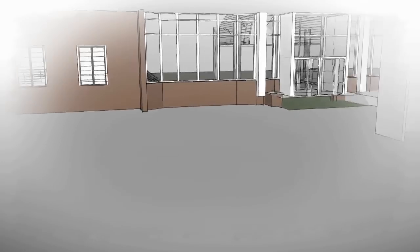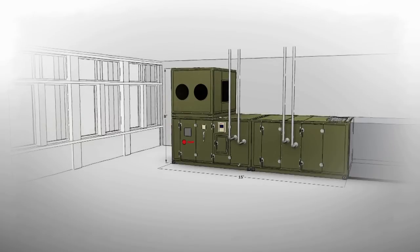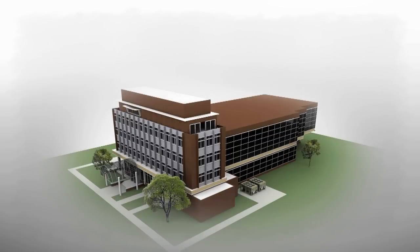Our BIM objects are pre-populated with data unique to each product configuration, saving time, increasing accuracy, and improving how buildings are constructed. Providing better productivity and profitability, BIM is revolutionizing design and construction.